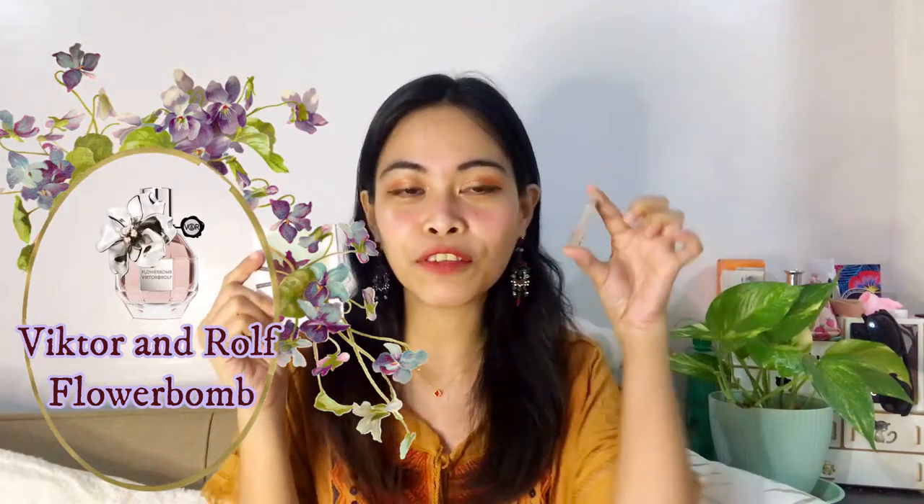Today we are going to review another perfume — it's going to be a perfume review. We are going to talk about this talk of the town, and it is still a talk of the town: Victor & Rolf Flower Bomb. I have here a sample that I bought online because I'm very curious. A lot of people and fragrance reviewers on YouTube have been talking about this, so I really want to experience it for myself.